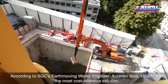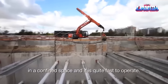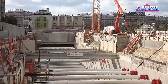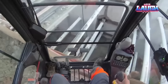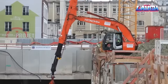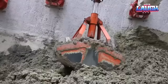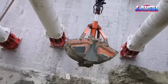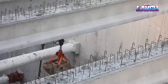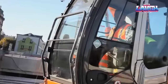Yet it's not just about strength. The ZX350LC-5 prioritizes operator comfort with its spacious, quiet cabin, ergonomic controls, and a multi-language LCD monitor. What sets this Hitachi model apart is its HIOS-3 hydraulic system, ensuring seamless and responsive operations for enhanced productivity. With advanced features like auto shutdown and Eco mode for fuel efficiency, the ZX350LC-5 exemplifies Hitachi's fusion of power, innovation, and sustainability.